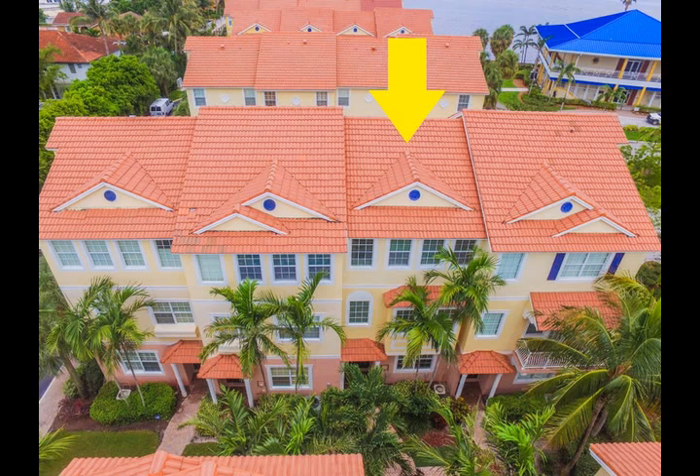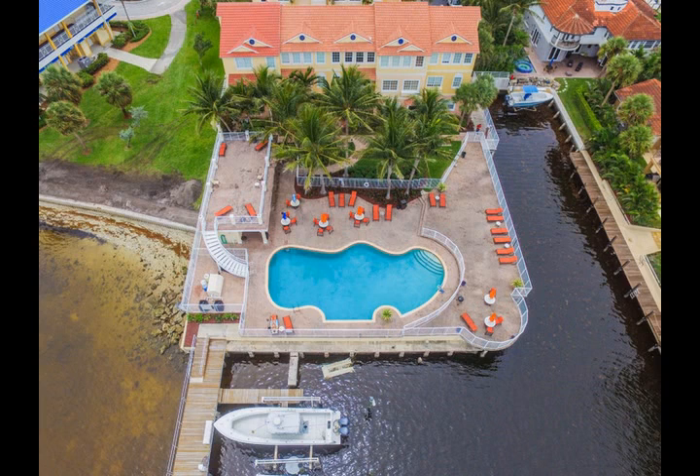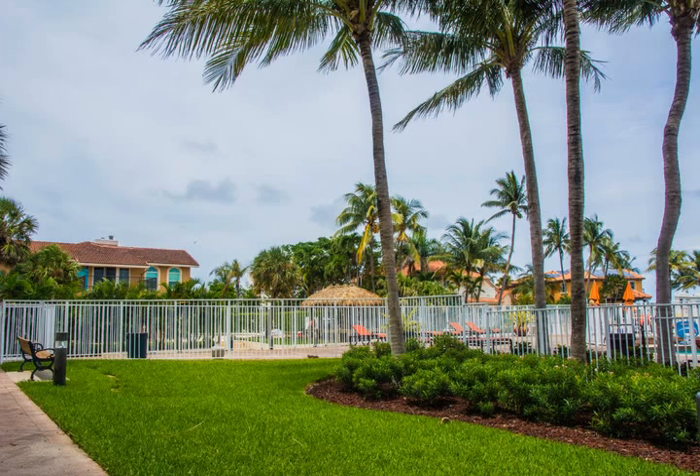Absolute breathtaking direct panoramic views of Boynton Harbor Marina from your pool deck and patio. Enjoy modern luxurious living at its finest in this immaculate upscale home with two-car garage. Fully equipped,